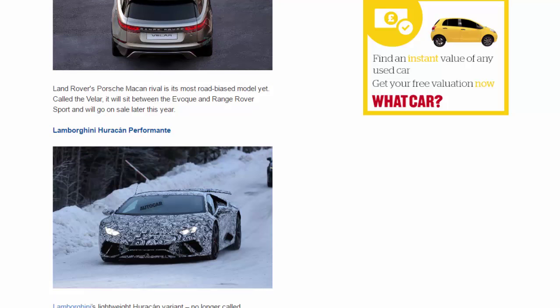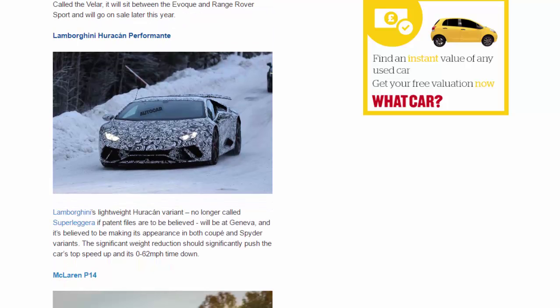Lamborghini Huracan Performante. Lamborghini's lightweight Huracan variant — no longer called Superleggera if patent files are to be believed — will be at Geneva, and it's believed to be making its appearance in both Coupe and Spyder variants. The significant weight reduction should significantly push the car's top speed up and its 0-62 mph time down.